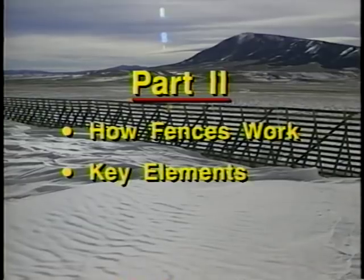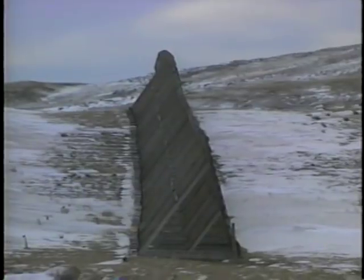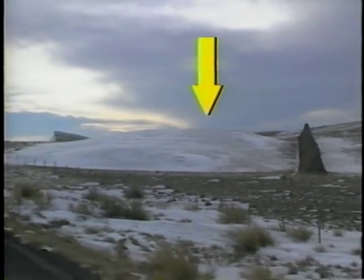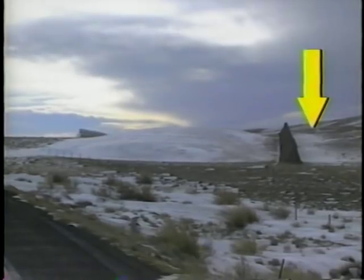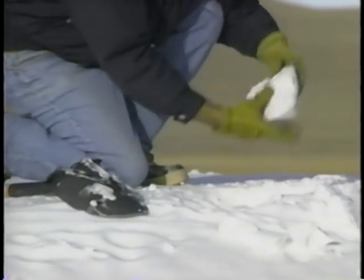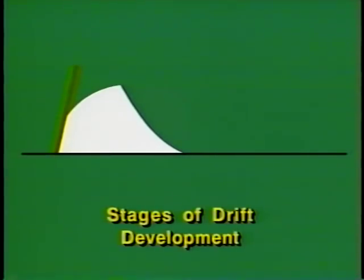In this second part we'll discuss how fences work and key design elements. Snow fences reduce wind speed, causing most snow to fall in an area behind the fence, but some snow is also deposited on the upwind side. After coming to rest, the particles begin to freeze together so they aren't as readily picked up by the wind again. In the initial stage of drift development, snow particles are deposited downwind within an area 15 times the height of the fence, or 15H.